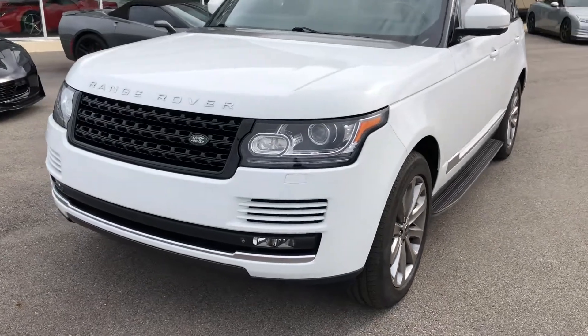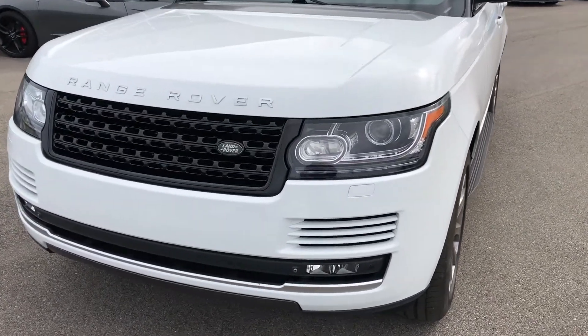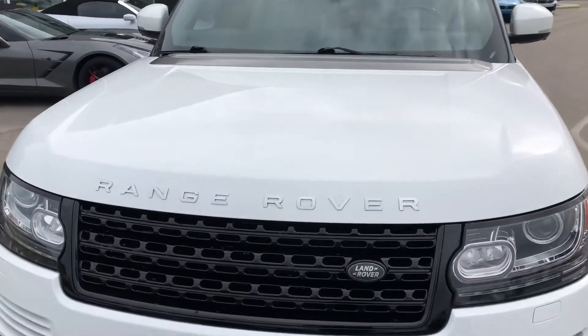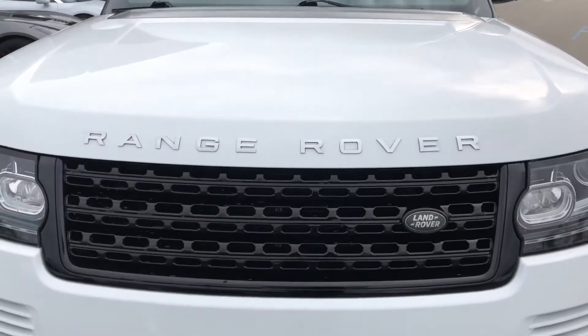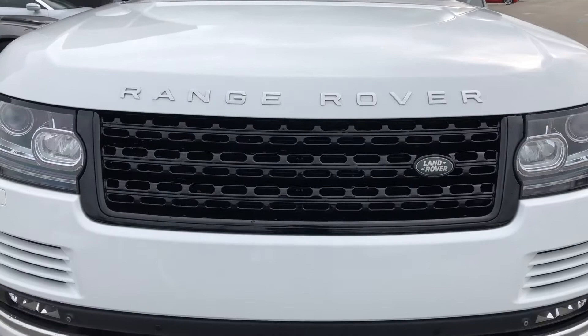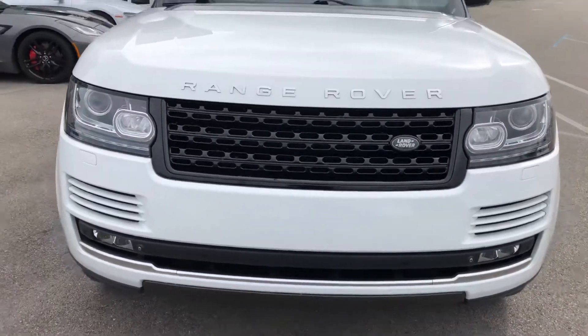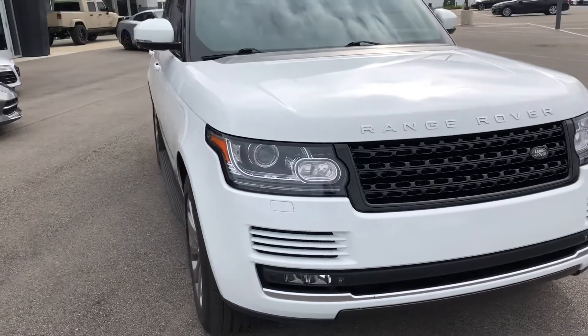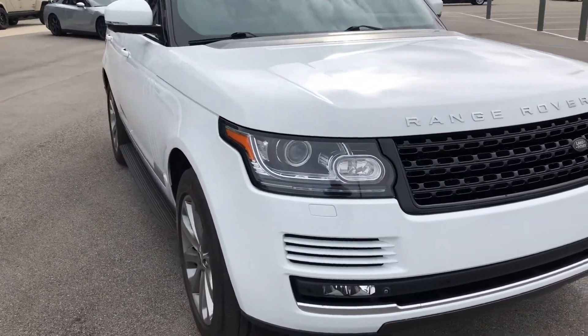Your exterior is in the Fuji white and just looks absolutely phenomenal. You're free of any major scratches or dents — everything that you would expect at this level. And you've got the nice contrasting black grille.